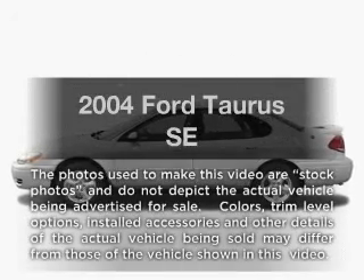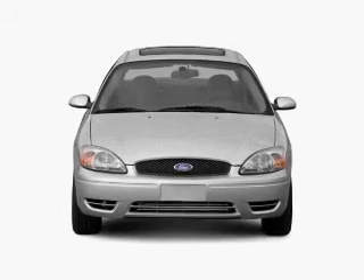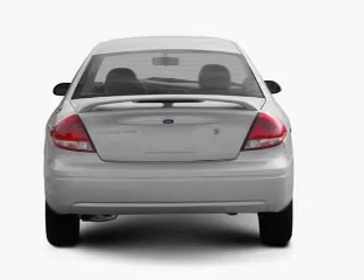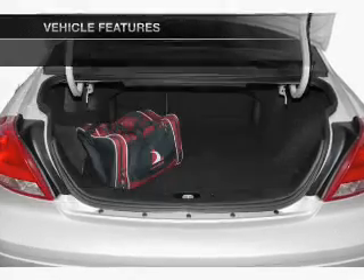Imagine yourself in this 2004 Ford Taurus. If you're looking for an automobile with great attributes, look no further. With a reliable six-cylinder engine connected to a smooth shifting automatic transmission, plus enjoy these notable features that are included in this vehicle.